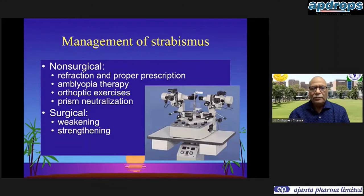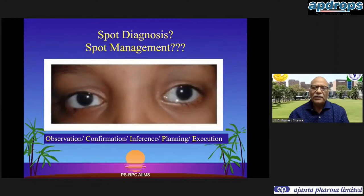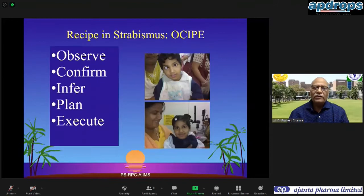How do we manage strabismus? It can be non-surgical or surgical. Non-surgical management includes proper refraction and prescription, binocular vision therapy, orthoptic exercises for convergence insufficiency causing intermittent exotropia, or prisms for small angles of deviation. Finally we resort to surgical straightening. But mind you - it's not like cataract surgery where you see a cataract and jump for surgery. In strabismus, spot diagnosis and spot management cannot be permitted.